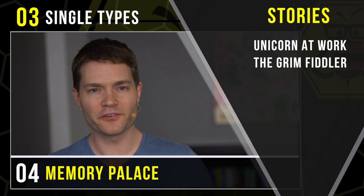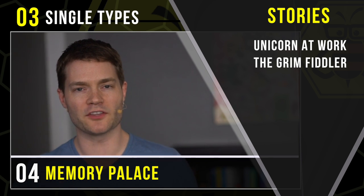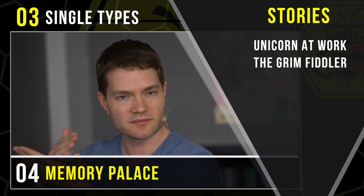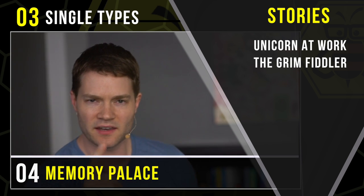So to recap: in our first episode, we heard the story about how the Tron light cycle was used to build a wall between the U.S. and Mexico.